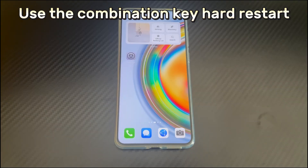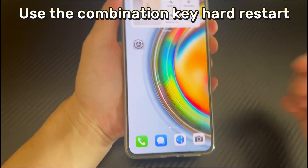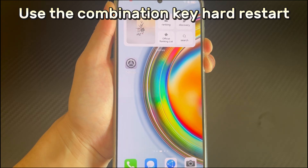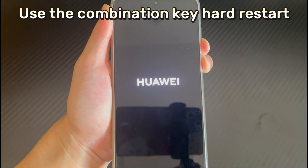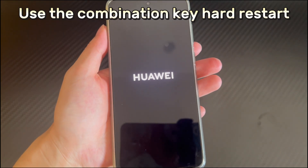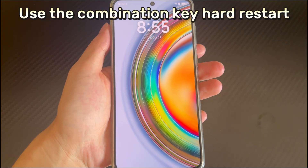Method 2 is to use the combination key hard restart. If cleaning up storage space doesn't solve the problem of apps not responding, you can try to force restart the Huawei phone. Force restart closes all applications and clears some caches, and can solve most problems caused by software. To force restart, long press the combination key — the Power button and Volume Down button — for 10 seconds or more, and wait for the logo to appear or the phone to vibrate. You can then let go, and your Huawei phone will automatically restart. Once the restart is complete, open the application again to see if it works normally.